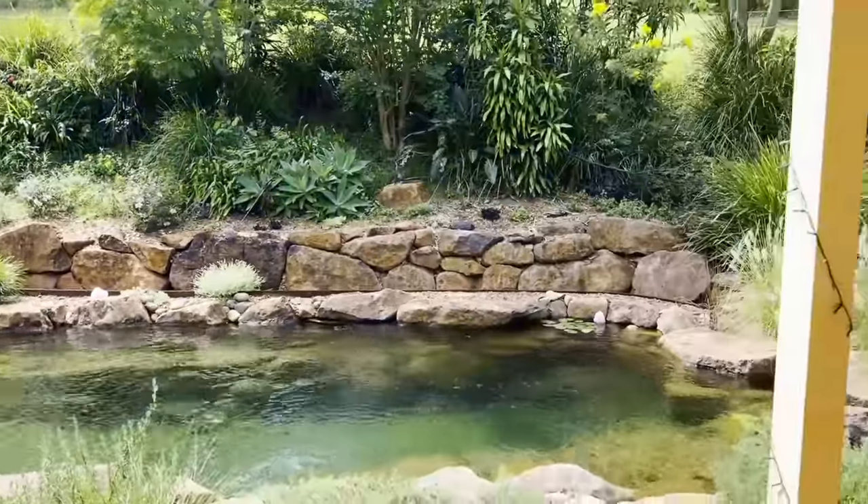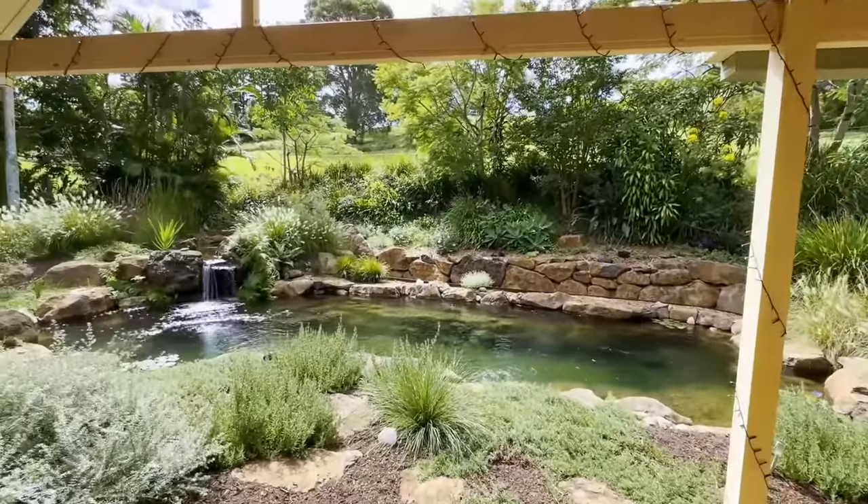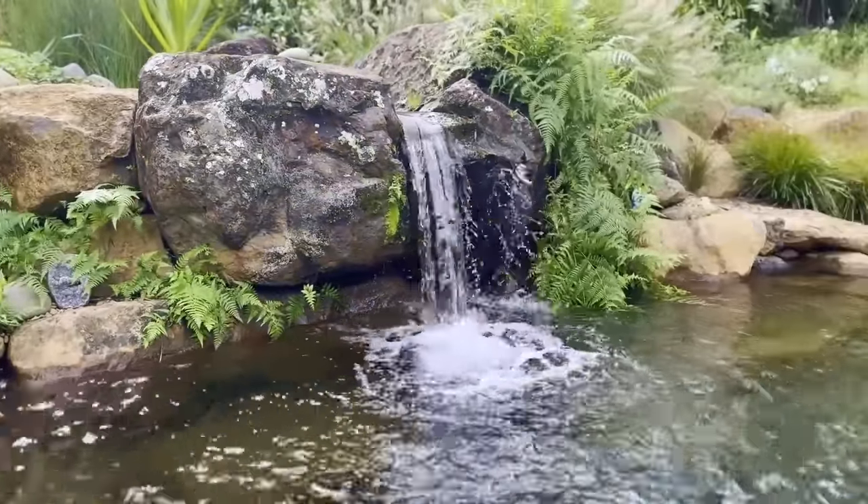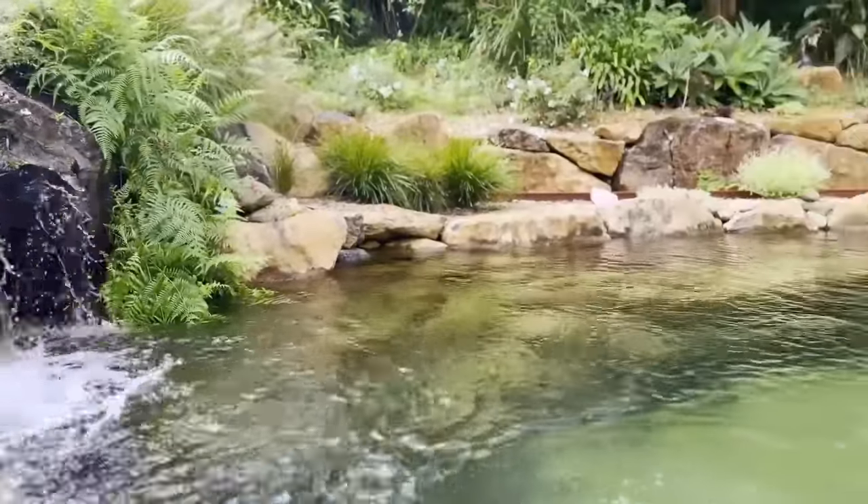So you said you built this, Steven — about 12 months ago? So it's been here for a year. Growing in nicely. All these plants were tube stocks — tiny — but we've had heaps of rain over the past 12 months, so the garden is really taking off now.